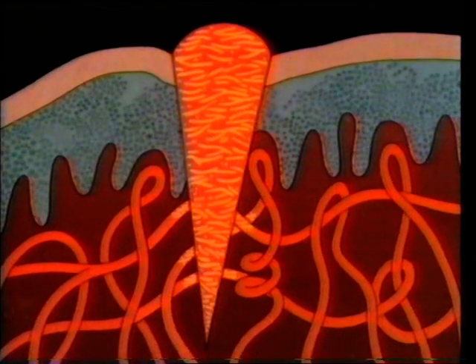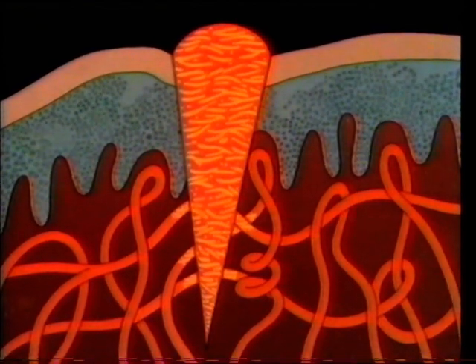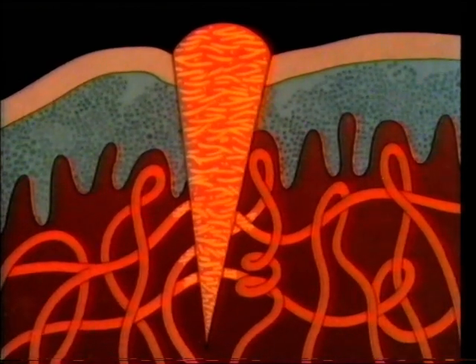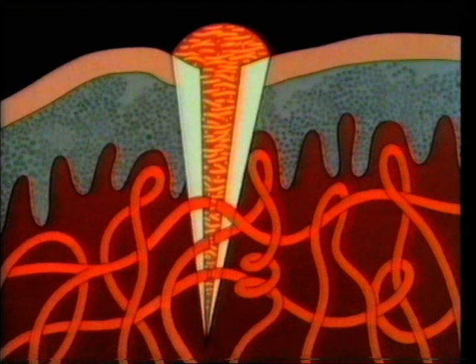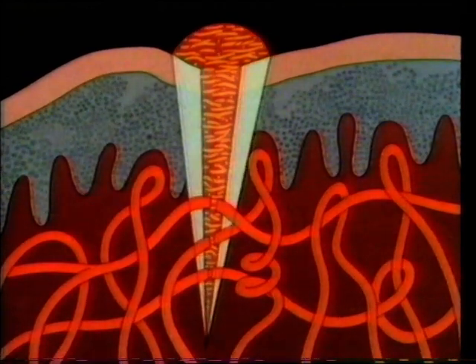As the wound heals, the strings of fibrin contract, pulling the edges of the wound together. The blood supply through the blood vessels brings along building materials, and soon the wound is healed, leaving only pale scar tissue.